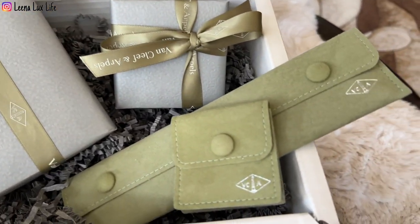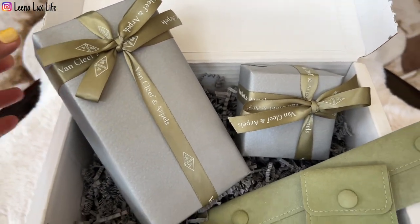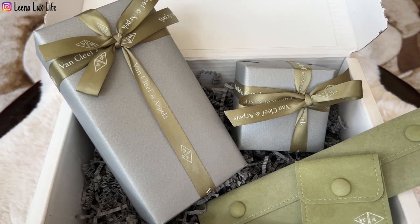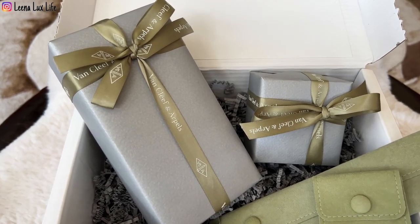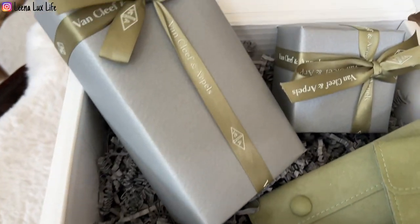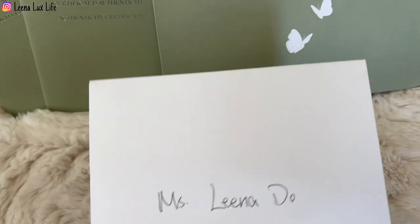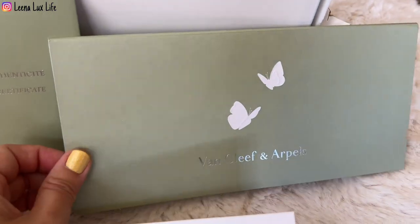It comes with two travel pouches. Let's get into the boxes — oh my goodness, I'm so excited! I haven't seen these in person yet. There are two certificates with these boxes, and also my lovely SA sent me a card. I'll open it later, and the receipt is in here too.